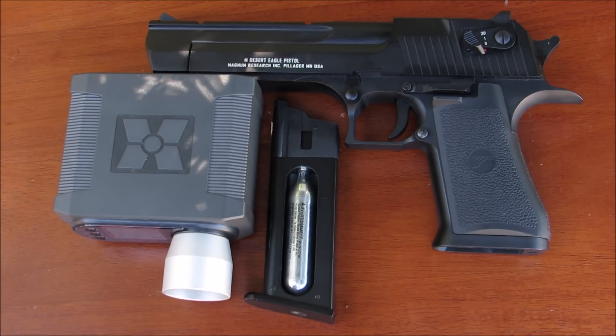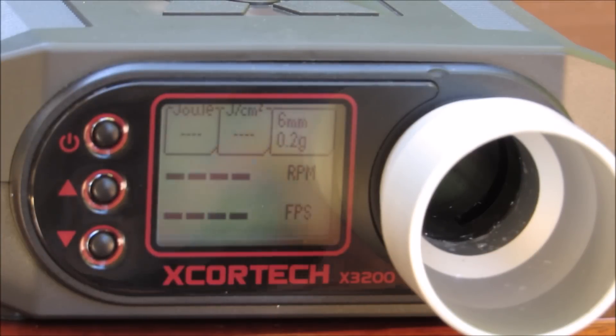I have the X4Tech X3200 chronograph programmed for 0.20 gram BBs, my magazine loaded up with 0.20 gram BBs, and a fresh 12 gram CO2 cartridge. I went ahead and put the magazine in the gun and racked the slide back, so we are ready to go. Let's take the very first shot and see how powerful this CO2 gas blowback Desert Eagle is.